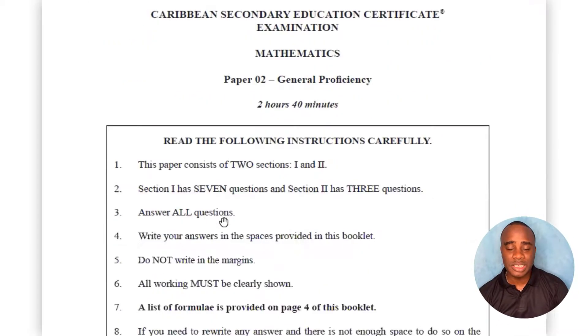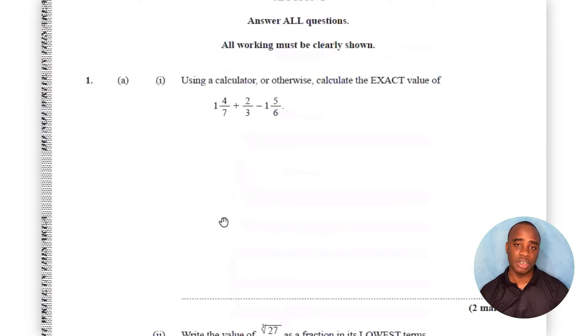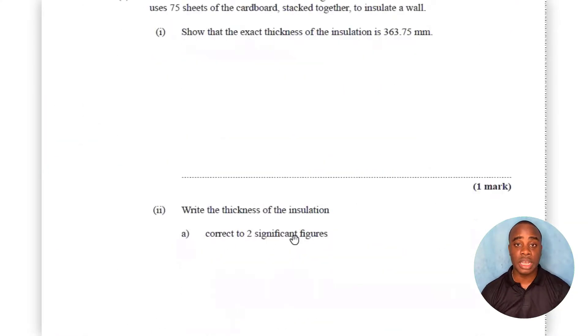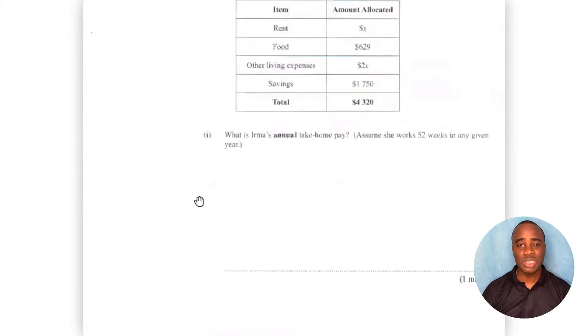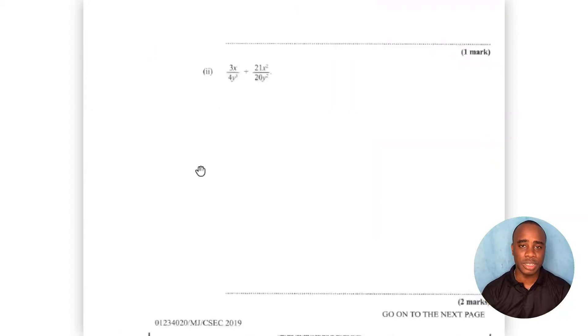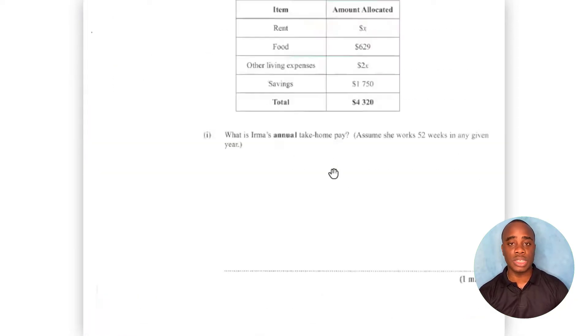In Paper 2, it's kind of predictable what you're going to see. The first question is usually on numbers — things like ratios, decimals, percentages, simple interest, and consumer arithmetic. Question 2 is usually on algebra. It's kind of predictable like that, but they don't really tell you exactly what's going to come.